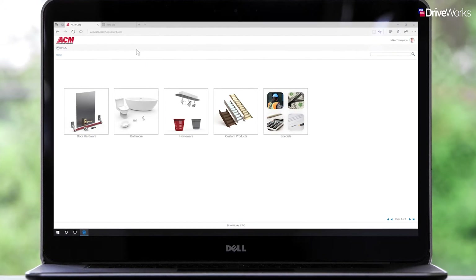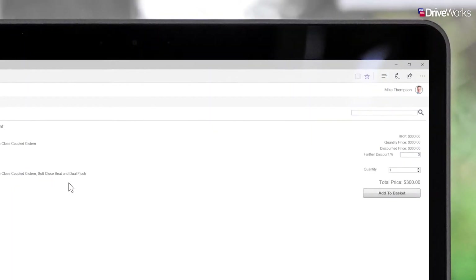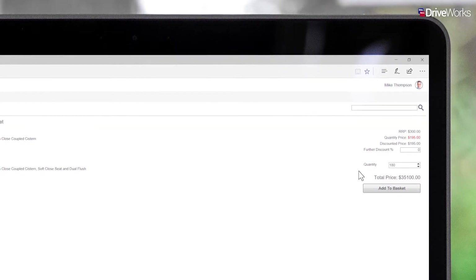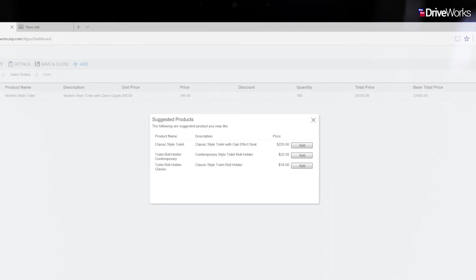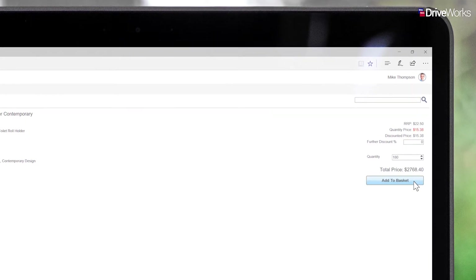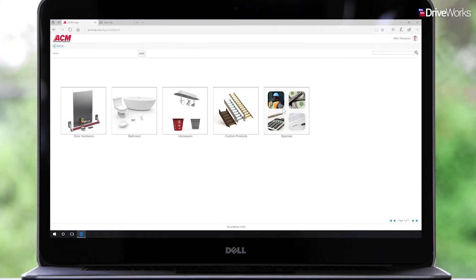Once the information is complete, Mike can begin adding items to the quote. This customer has asked for 180 modern style toilets. This is a stock product held by ACM and which they currently have on promotion. Pricing adjustments are introduced at certain break points — when over 100 toilets are ordered, the price reduces by 35%. Once added to the basket, other suggested products appear, providing Mike with the opportunity to add value and upsell. The customer decides they would also like to add 180 contemporary toilet roll holders. Mike continues talking with the customer, specifying and adding each required item to the basket.